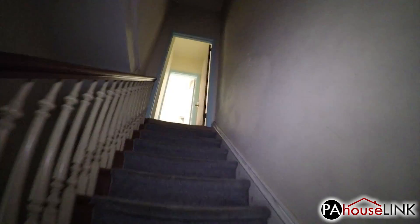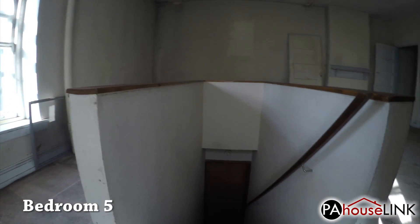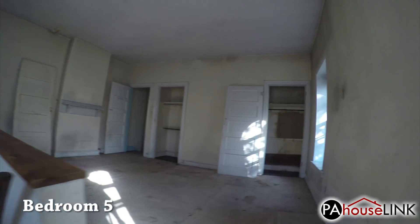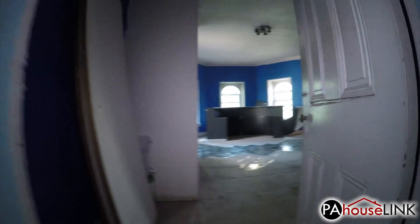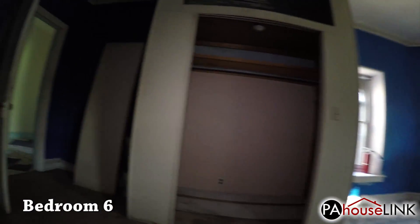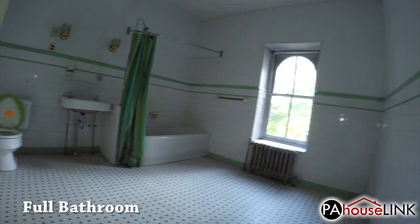Now we head up to the third floor. Straight ahead we enter bedroom five, which oddly has a staircase leading directly into it. Heading towards the front of the house we have bedroom six. In the hallway is full bathroom number three.